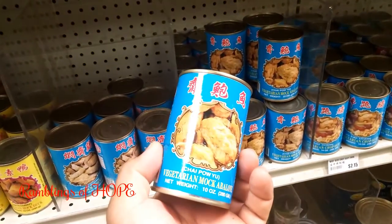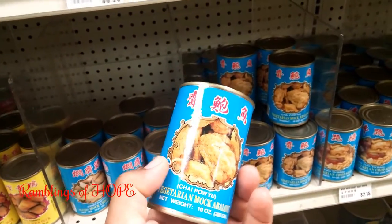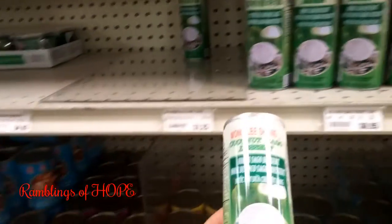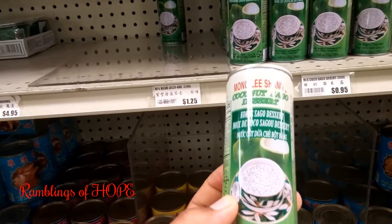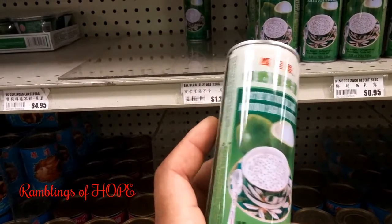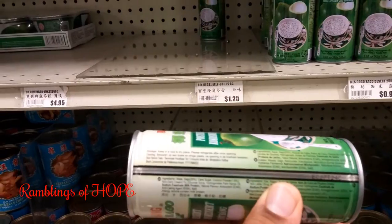Vegetarian items, different products wherever you go — you can see different stuff in here. The prices are very very good. This is a coconut sago dessert, and most of it will have some explanation, though some of it is especially for the Asian taste.